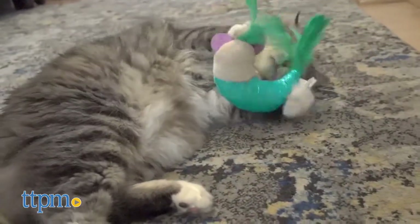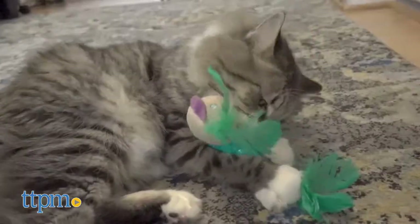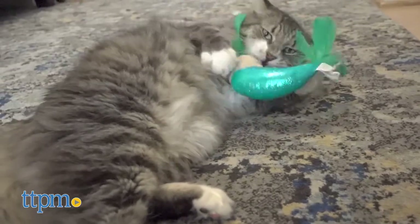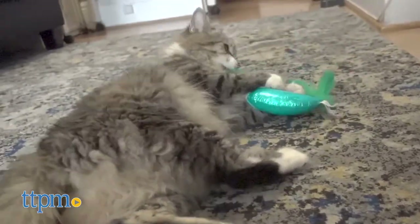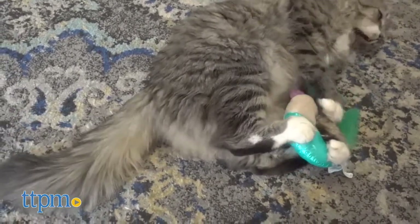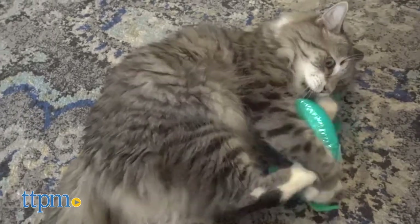The tail was also the ideal size for Claude to be able to carry it around in his mouth. There is no assembly required — just detach from the packaging and it's ready to go. The lacquered tail held up well enough to avoid any punctures when Claude was kicking it about, so it seems like it's a pretty durable product.